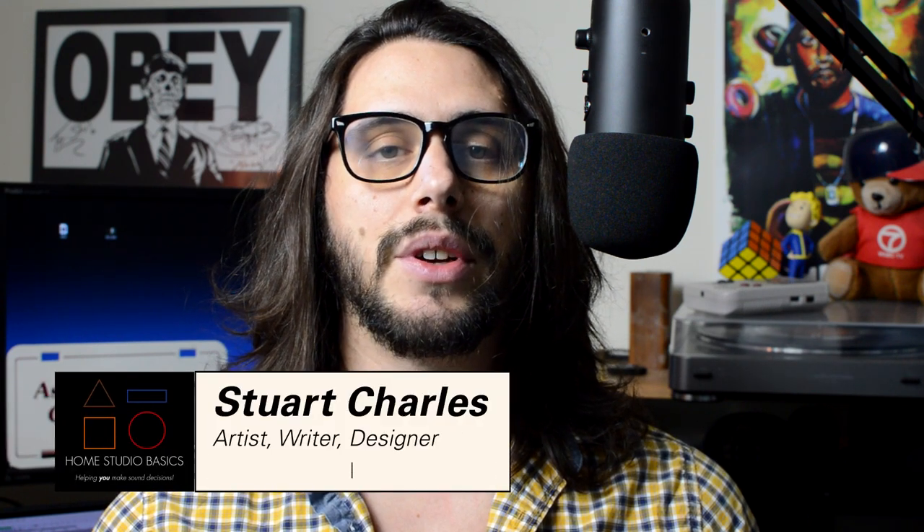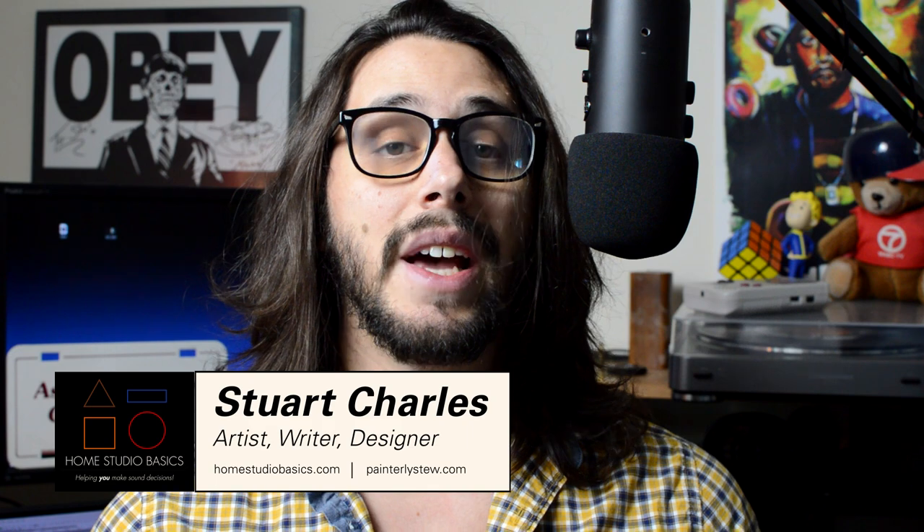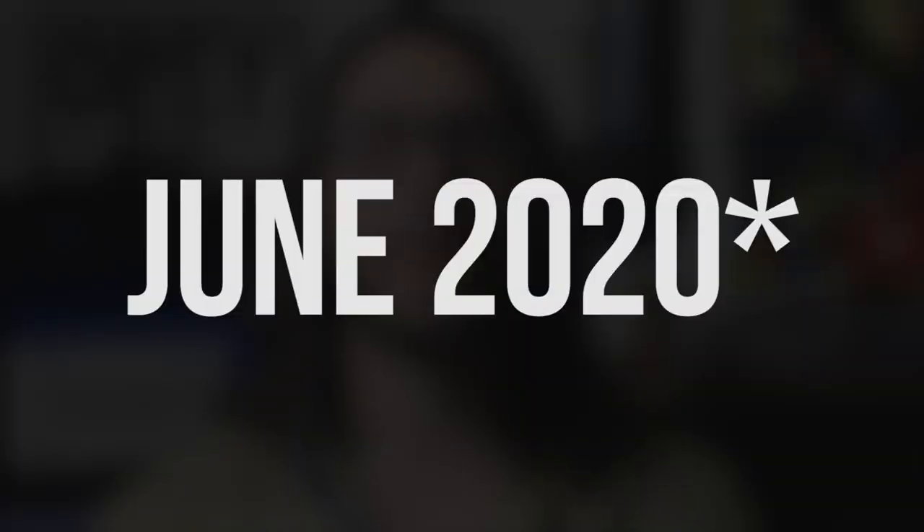Greetings mate, Stuart Charles here, HomestudioBasics.com, helping you make sound decisions leading to a beautiful audio experience that will make you fall in love with music, not gear, all over again. I've had these headphones since July of 2020 and I figured I would go over exactly why they may be one of the best investments you can make in mid-fi. Let's go over five reasons.